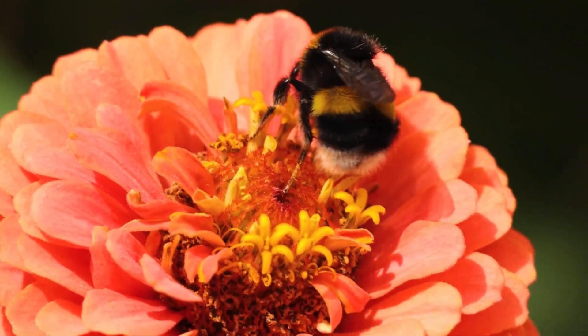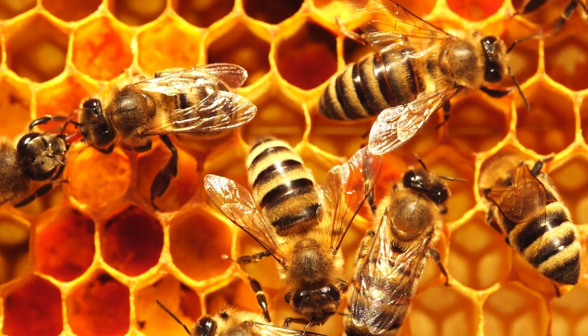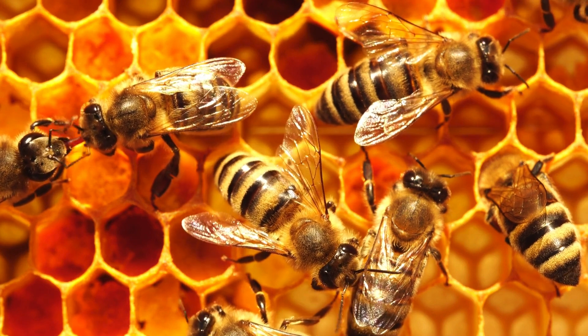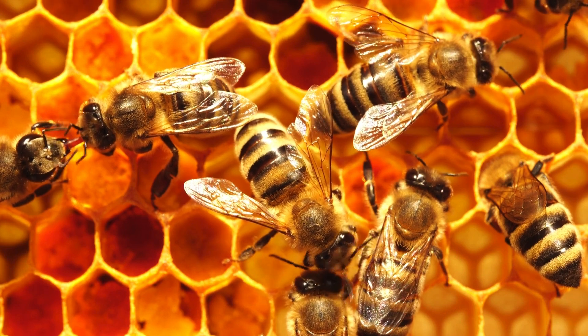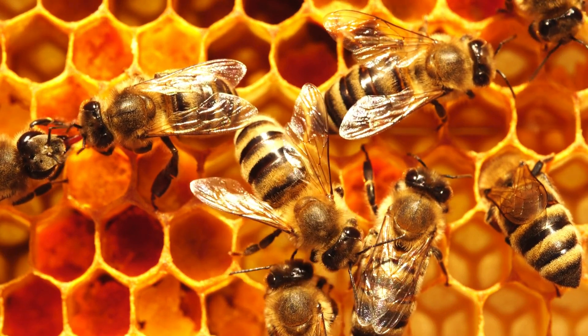This decline affects our gardens. Honeybees are not wild bees — they are domesticated. Like livestock, we raise them. Also, when we purchase honeybees, they typically come from Europe or Asia. Honeybees actually compete with native bumblebees for food.